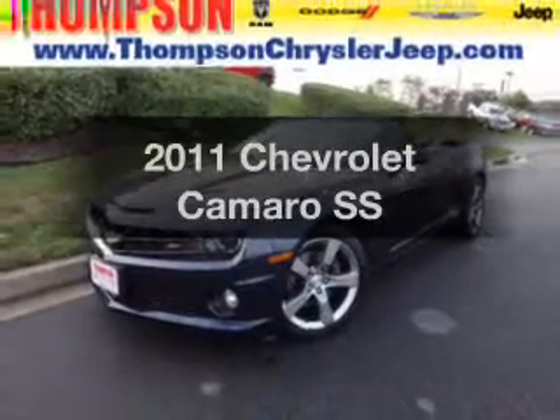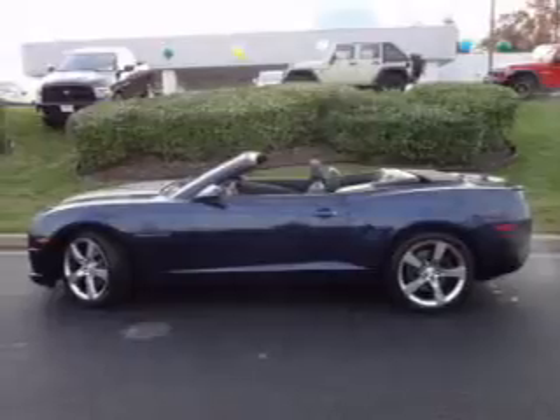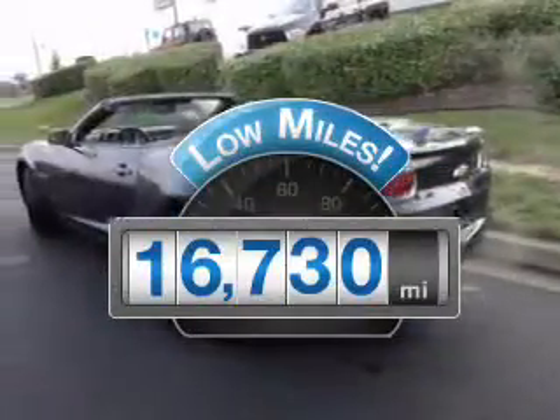Presenting the 2011 Chevrolet Camaro — everything you need under one roof with this great vehicle. Get more for your money with this vehicle that features low mileage and dependability.